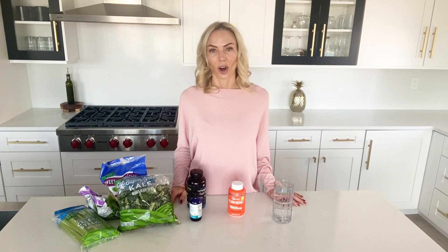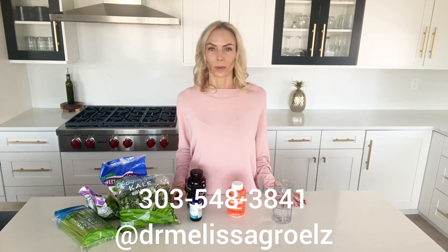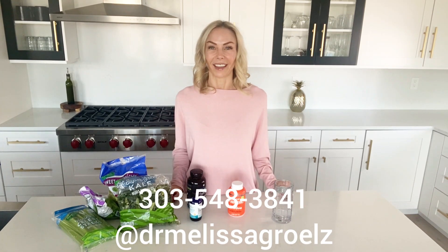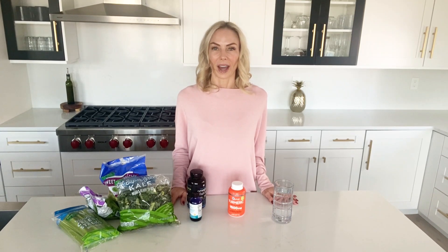If you have any questions, you can call me or text me at 303-548-3841. Follow me on Instagram at drmelissagrolls. I have a ton of recipes posted there to help you incorporate these things into your daily life in an easy yet delicious way. In the meantime, drink a lot of water, please be kind to everyone you meet, and be very conscious of moving your body at least 60 minutes every single day. Take care.